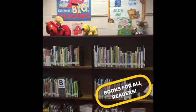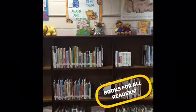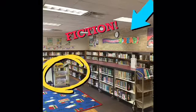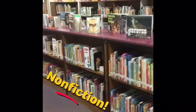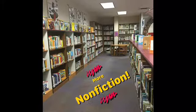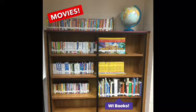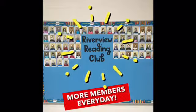We have a great collection of books for all readers, a well-developed fiction section, and the nonfiction section which is our most circulated collection of books. We have some movies and books about Wisconsin, a small reference section, and of course we house school clubs.